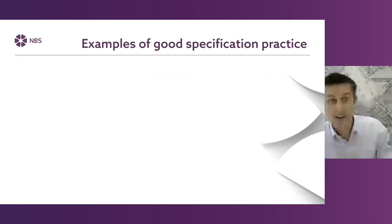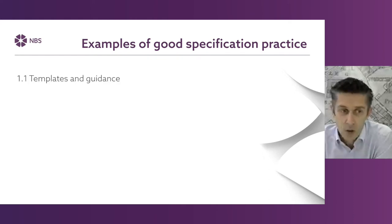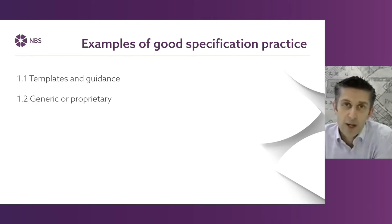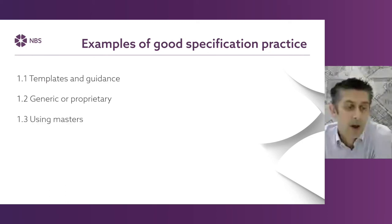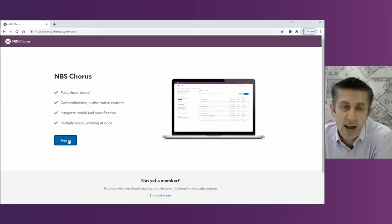We're going to cover five examples of good specification practice. We'll have a look at the words themselves — templates and guidance. When specifying materials and products, generic or proprietary, we look at developing master specifications and reusing them. We'll also cover coordinating information with your drawings and schedules, cross-referencing, and if you're using modelling tools. And then finally, a little bit about information management, revisions and things.